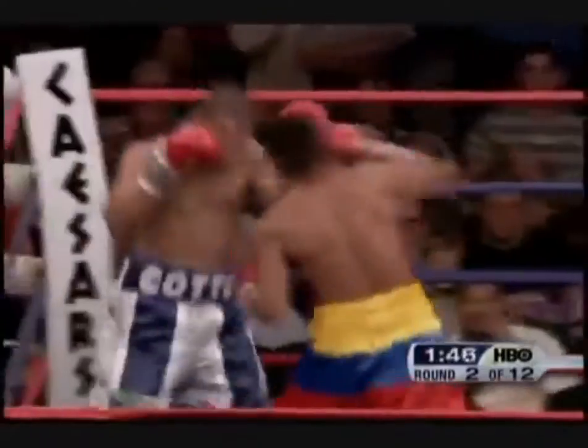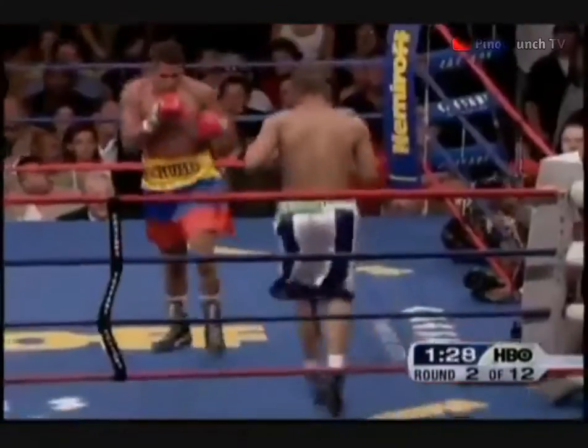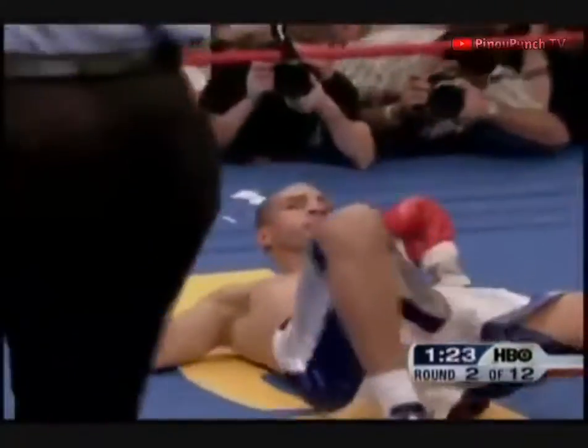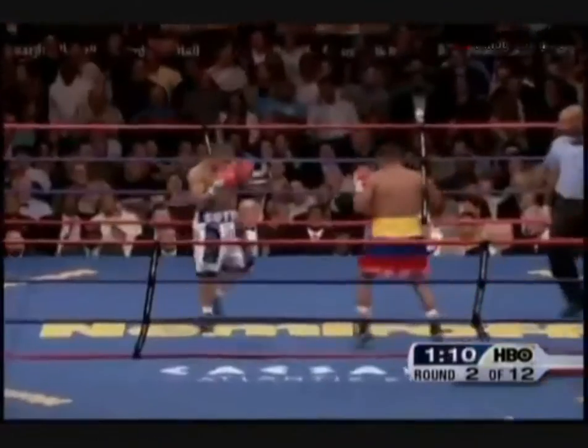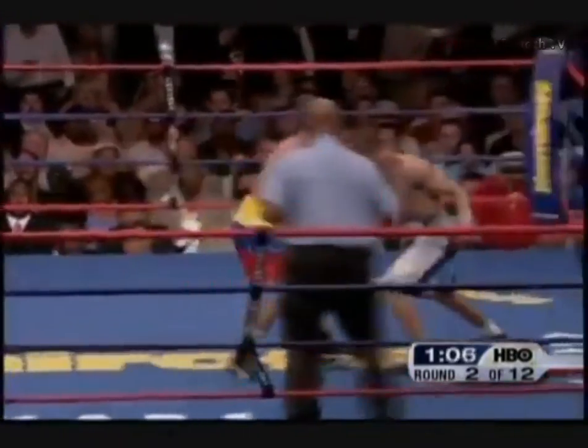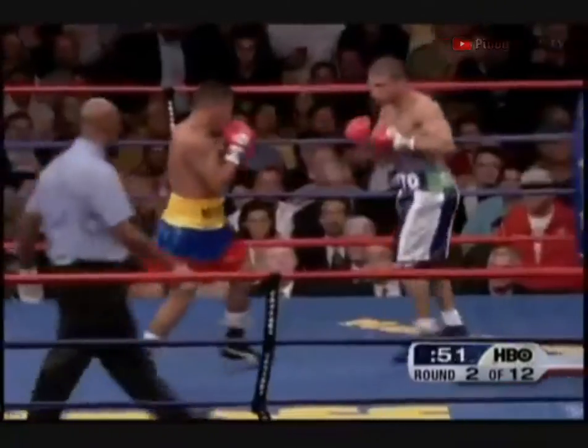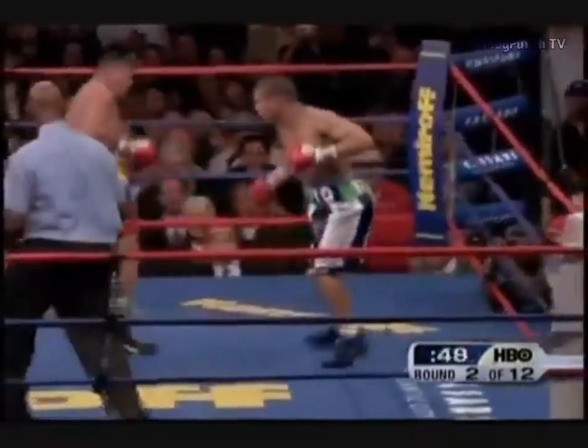Cotto is wobbly, and the ropes hold him up for the moment. He almost went to the canvas with a minute and a half to go in the round. He gets ripped again, and down goes Miguel Cotto. Big left hook by Torres. This is going to raise a lot of questions about Miguel Cotto, who was wobbled three times. Cotto has come back with two stiff punches.